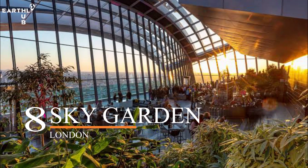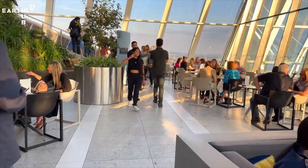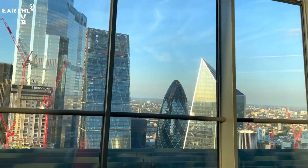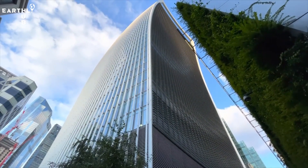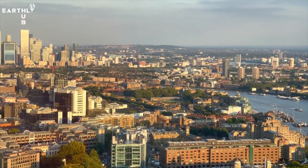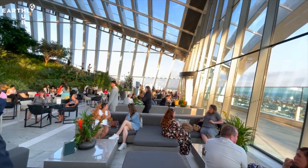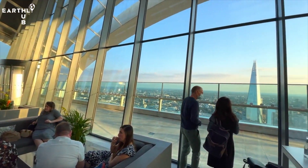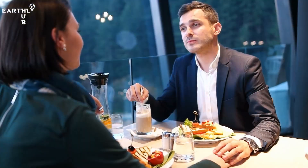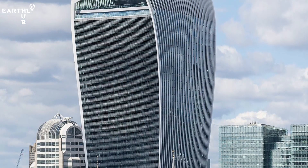At number eight, we have Sky Garden — London's highest public garden. Sky Garden is a must-see destination for anyone who loves a good view. With its 38-story glass building, you'll get a stunning 360-degree panoramic view of the city skyline that you won't find anywhere else. And the best part? It's totally free. Sky Garden also has beautifully landscaped gardens, restaurants, bars, and event spaces, so whether you're looking for a romantic dinner spot or a fun night out with friends, it has something for everyone.